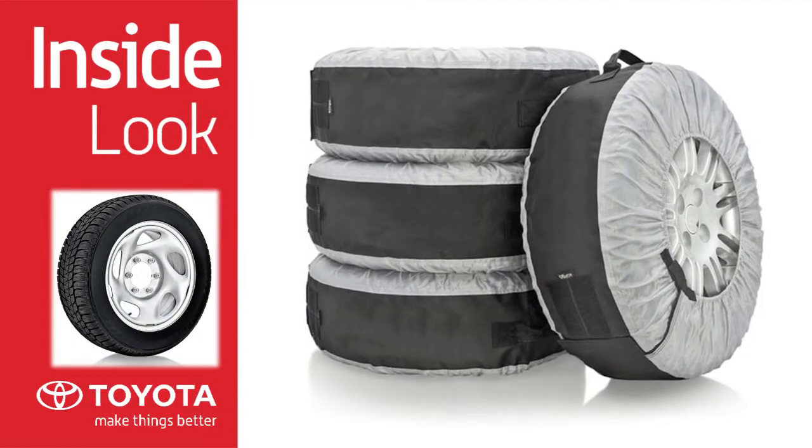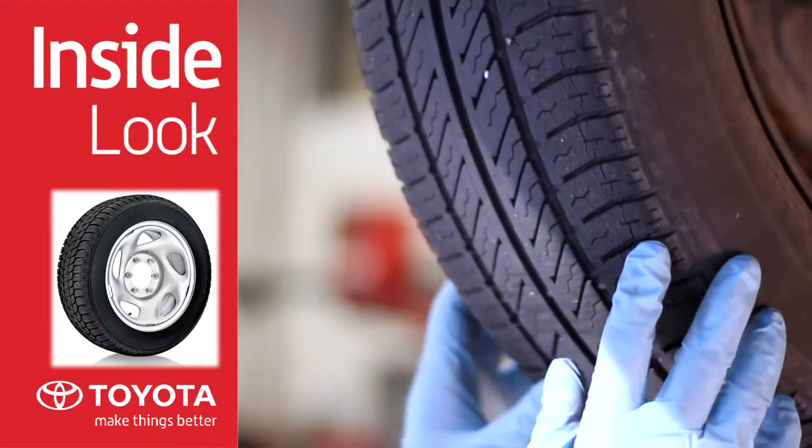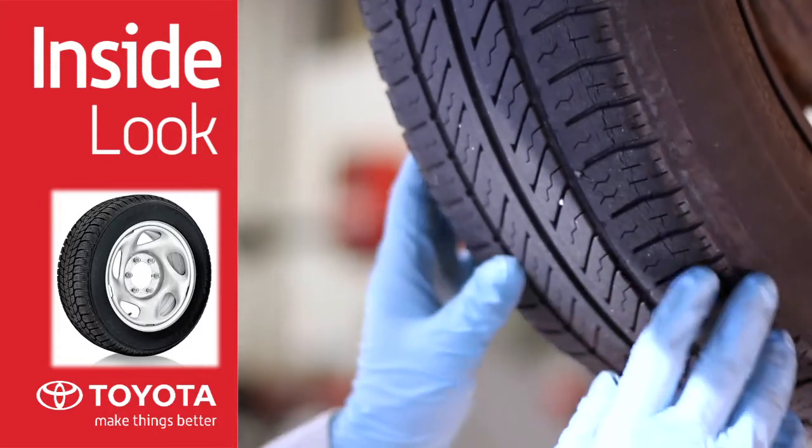Everyone has different criteria for selecting their tires, apart from finding the right size for your vehicle. Climate, road conditions, as well as driving style are some of the items to consider when choosing the right tires.